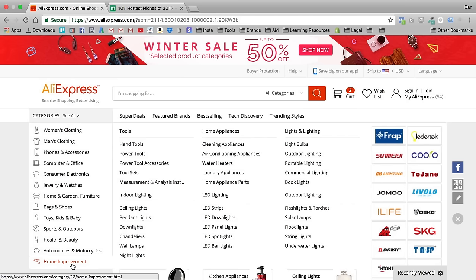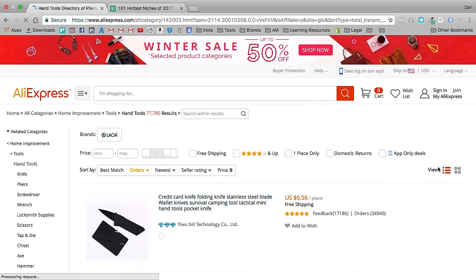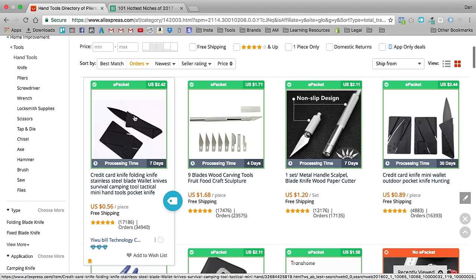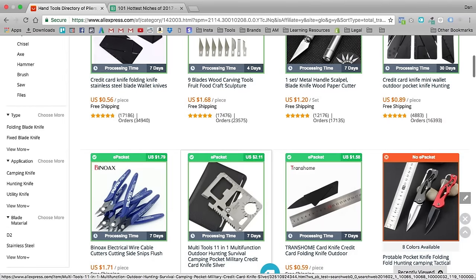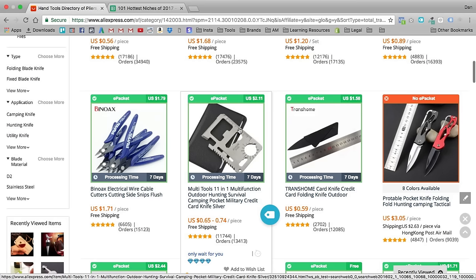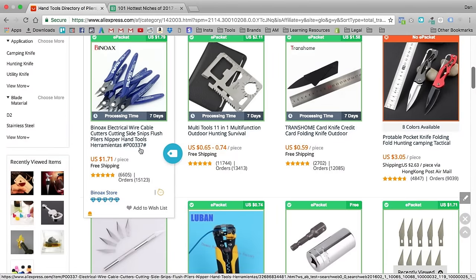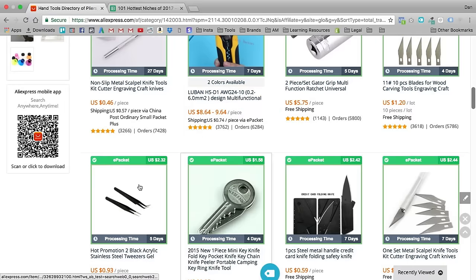Next we have Home Improvement — a very profitable niche, fairly easy to target. Looking at the subcategories: tools, home appliances, lights and lighting, outdoor lighting, LED lighting, indoor lighting. Let's go into tools and check out hand tools. Sorting by orders — we can see an exacto knife, a card knife wallet, a multi-tool wallet card, pocket knives, wire cutters. You can see how niched down you can really get just by going through AliExpress categories.